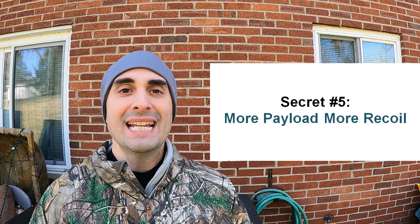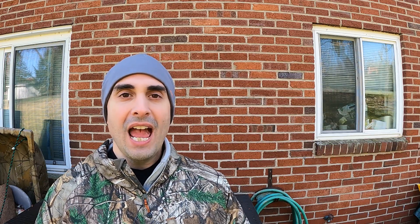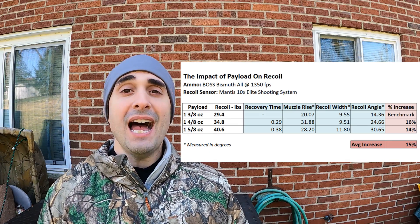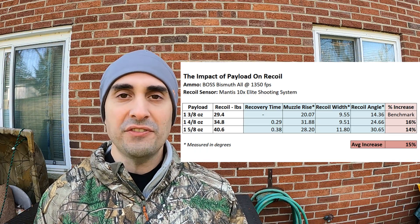Secret number five: more payload equals significantly more recoil, and it can make a huge difference. Adding just one-eighth of an ounce of shot — same brand, same velocity, same shell size — adds approximately 15% more recoil each time. At the lowest payload level it was very comfortable to shoot all day. At one-and-a-half ounces it was a little heavier but not uncomfortable. Once I got to one-and-five-eighths ounce, these straight hurt with every single trigger pull. I always recommend: buy a box before you buy a case, see how it shoots, see how it patterns.